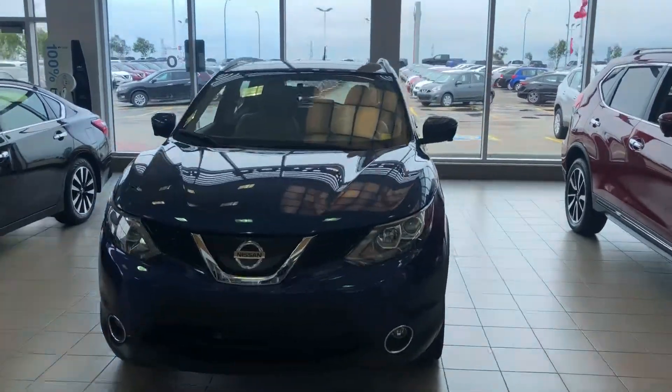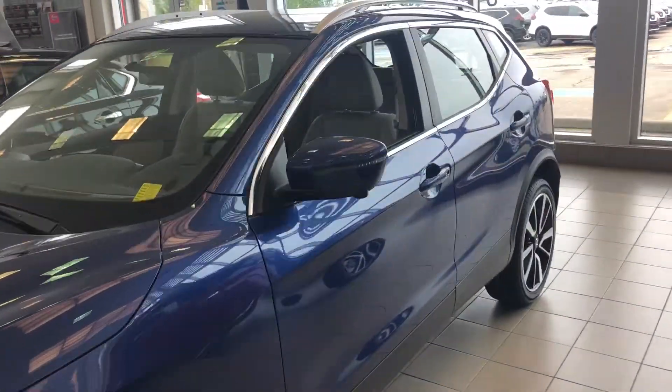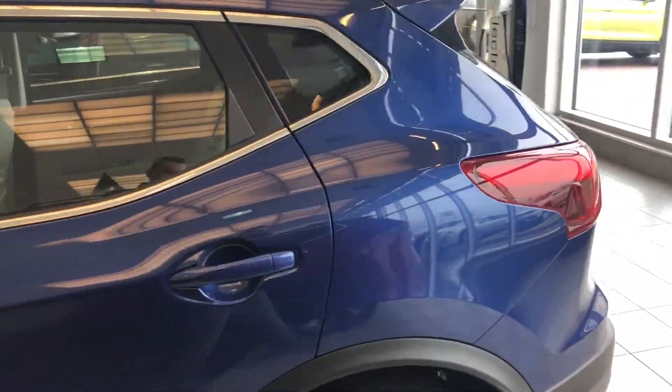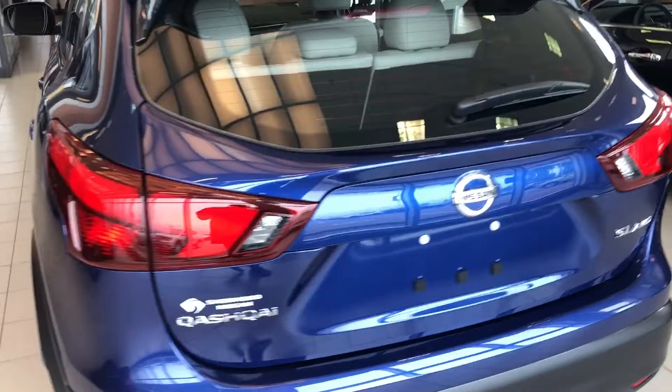Hi Aaron, Zach from Sherwood Nissan here with the 2018 Nissan Qashqai. This one's our SL. I know you inquired about the SV but it's a little windy outside, so I thought I'd send one inside so you could actually hear my voice.